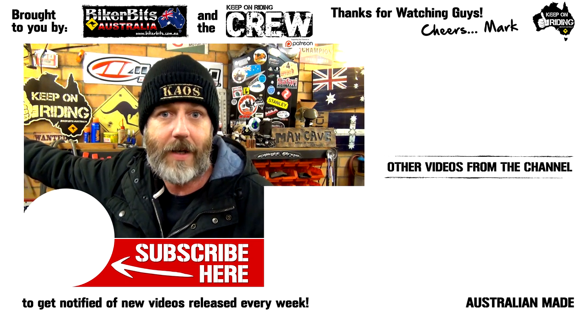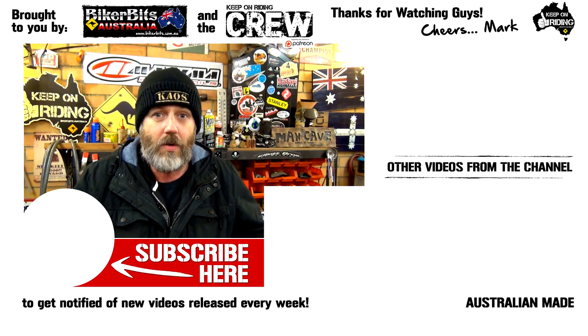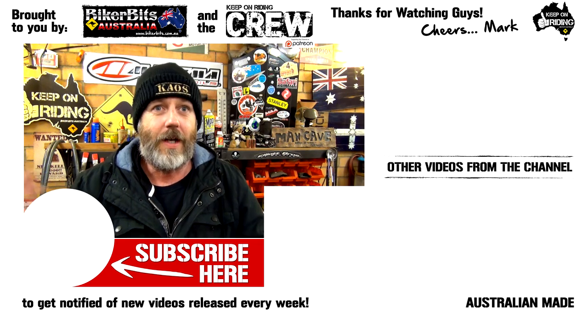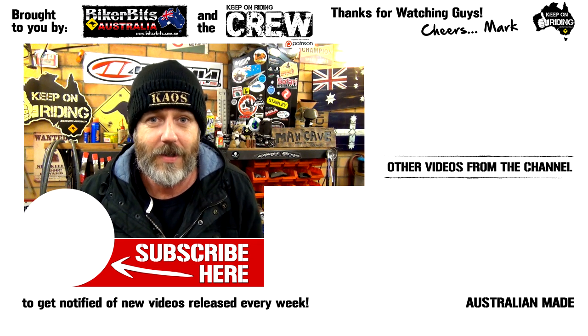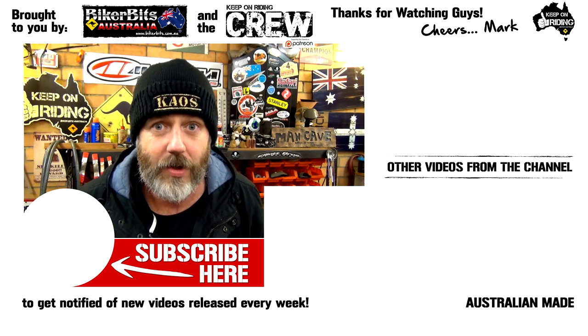Well there you go, guys. Hope you enjoyed it and got something out of it. I know most of you guys know all that - it's all very simple stuff. But at one stage I didn't know this, and if people had told me - like Dave from Ballarat with putting that blanket in the sleeping bag - I never knew to do that, I was always doing it wrong. Not everybody knows everything, and hopefully I've shared it out there for you guys. Alright, keep on riding and if you ain't riding, keep on keeping on.